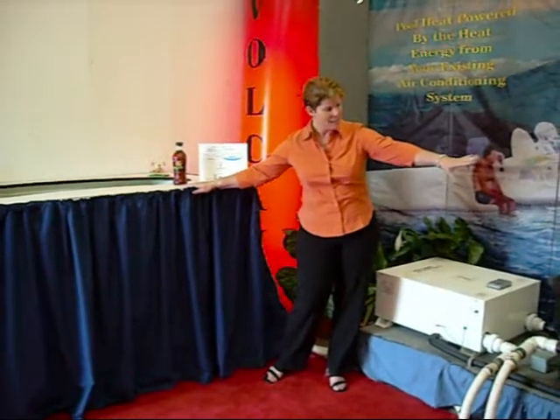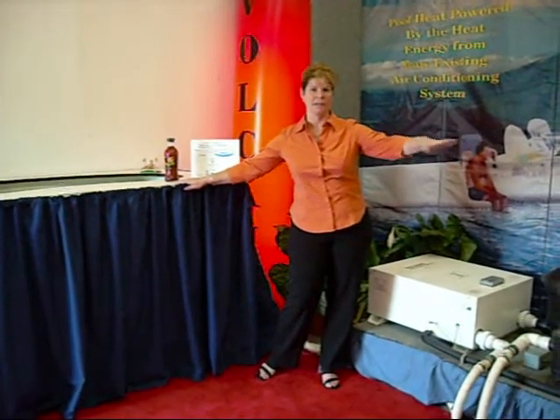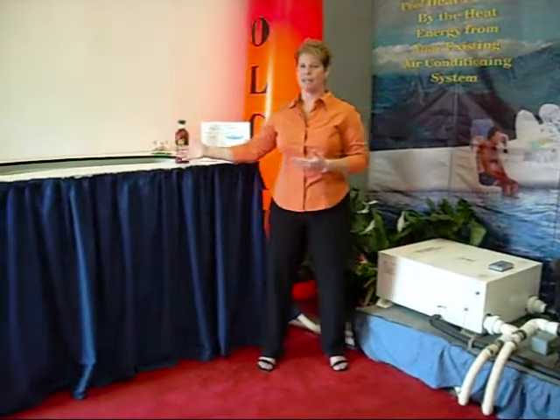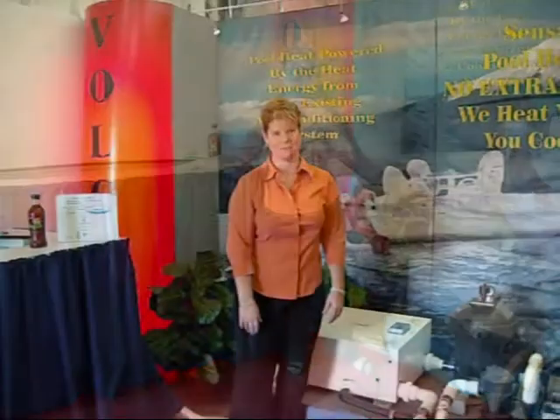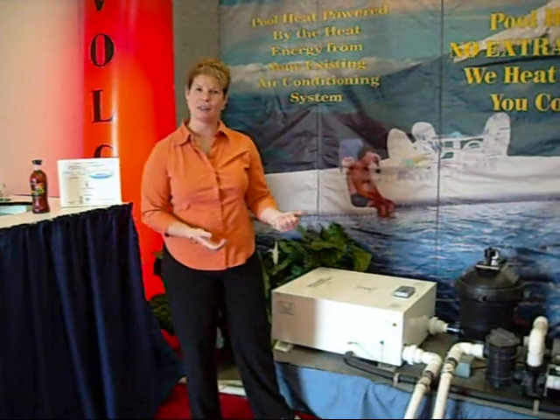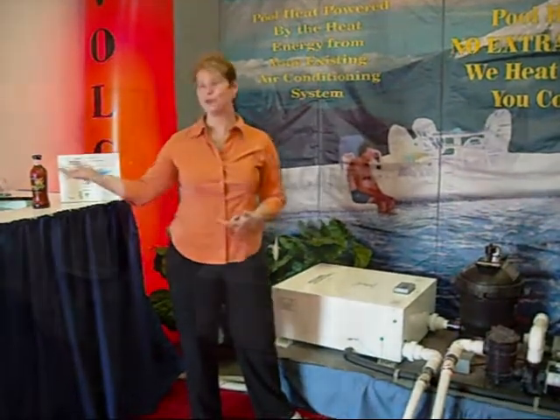This relieves stress from the air conditioning, cuts down on global warming, reduces your carbon footprint, and creates an amazingly warm and comfortable place to enjoy with your family and friends. So the Volcano is as simple as one, two, three: install it, set it, enjoy yourself.